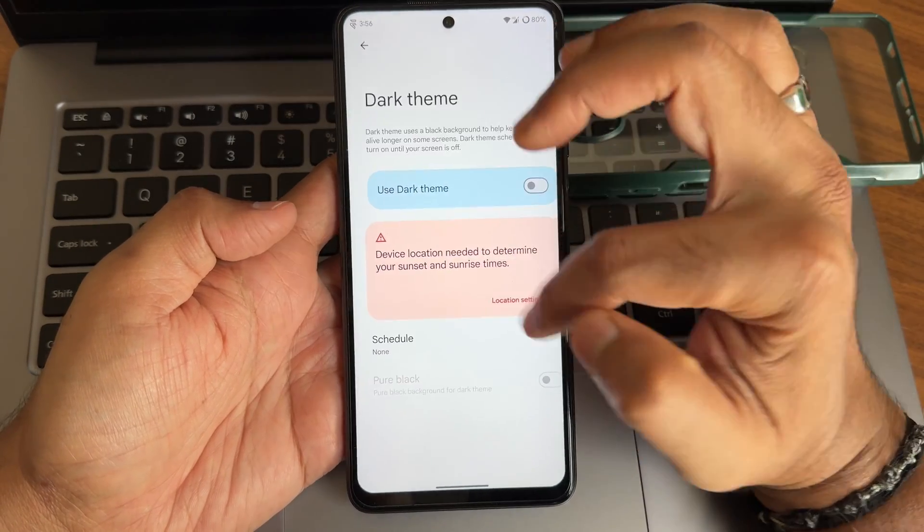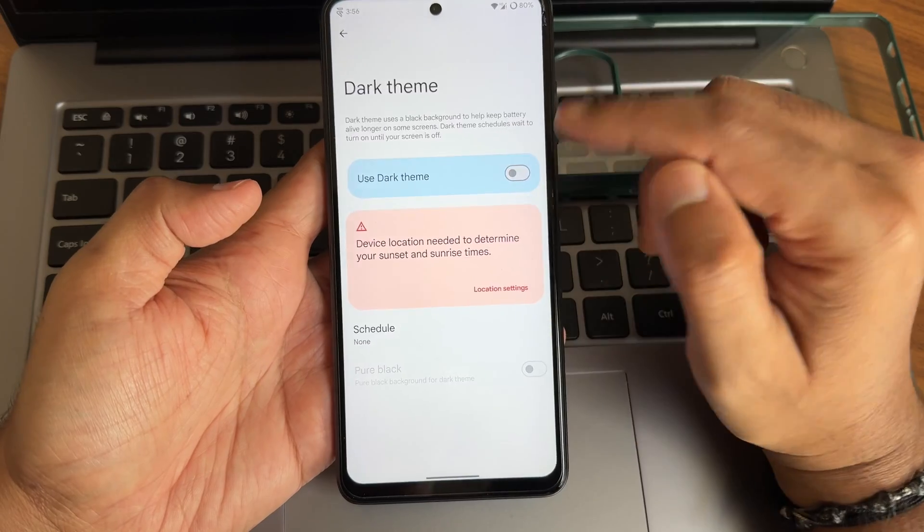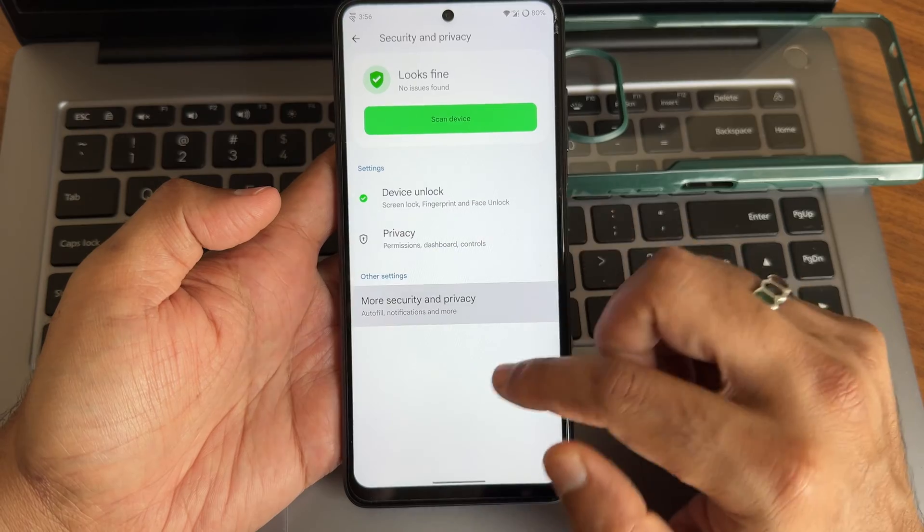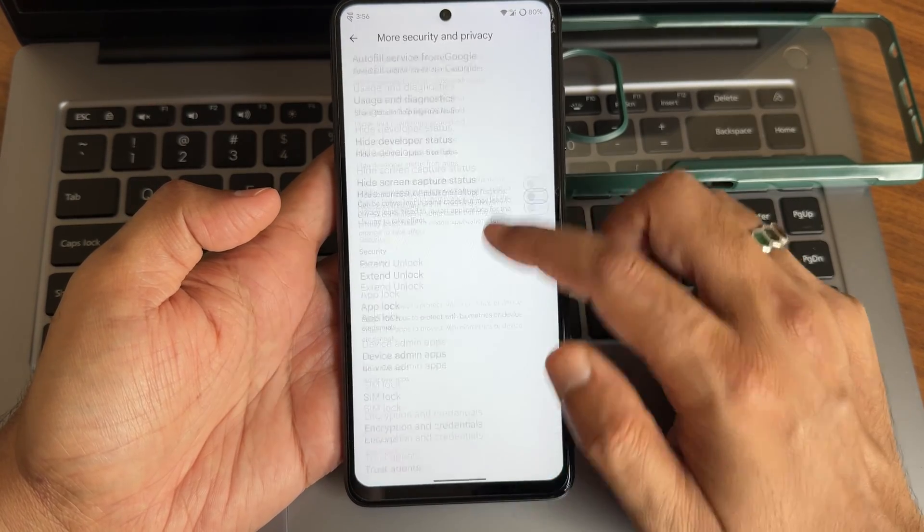The dark theme has a pure black option, which is very much required. Coming to other settings — security and privacy with both face and fingerprint unlock. Even app lock is given here, along with extended lock and other features.